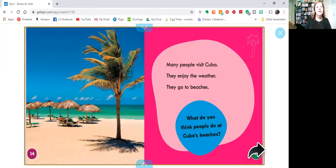Many people visit Cuba. They enjoy the weather and they go to beaches. What do you think people do at Cuba's beaches? What do you like to do at a beach?